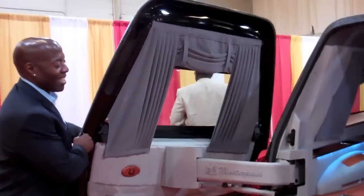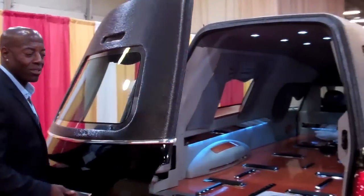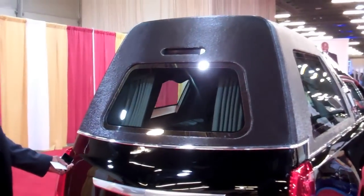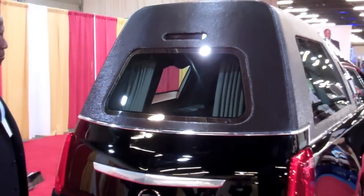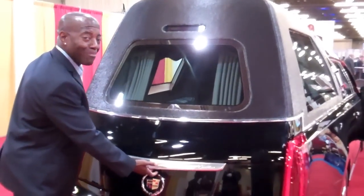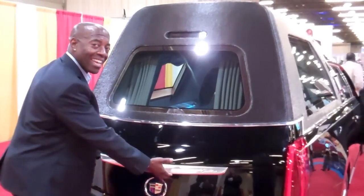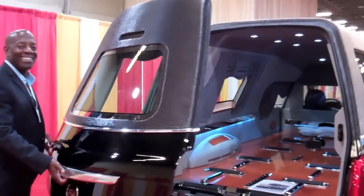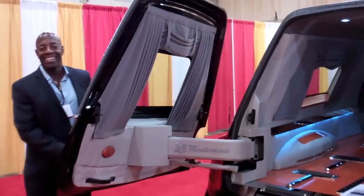It's got a great sound system too. When the door swings closed — very cool. So with one button, push the button, it releases and it swings right around. Very cool.